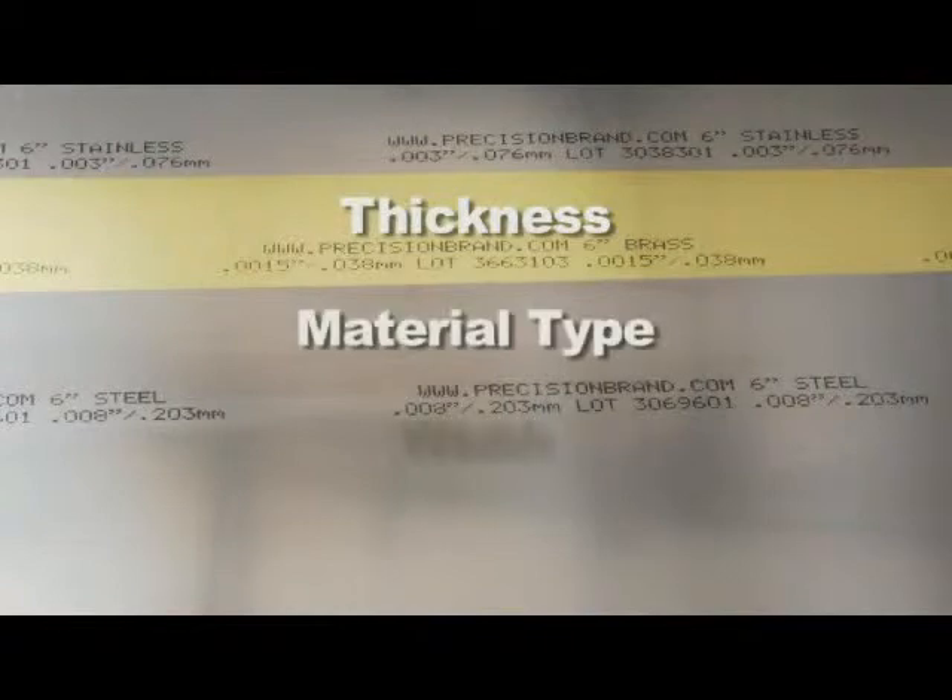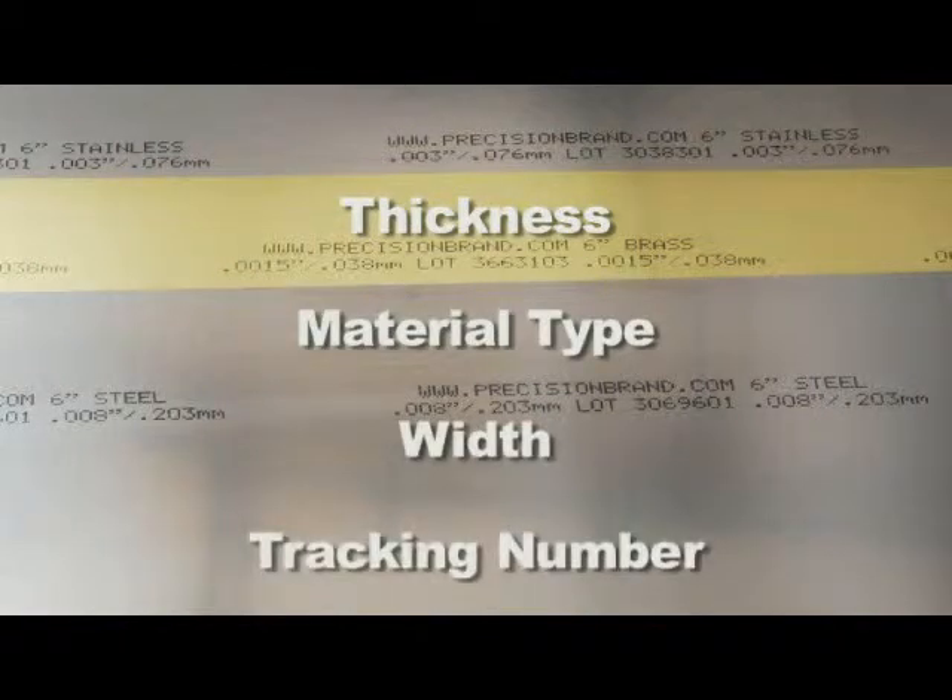Thickness, material type, width, and even a tracking lot number are clearly printed on the face of our material, all of which will help you quickly identify it.